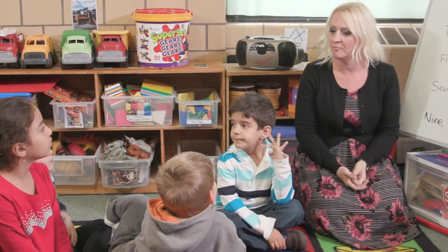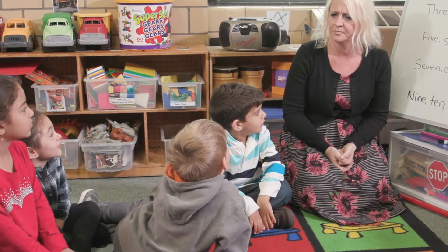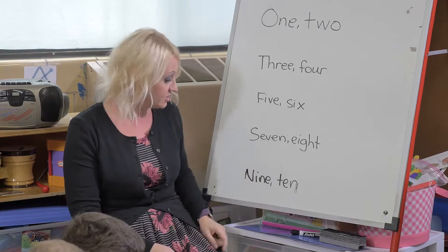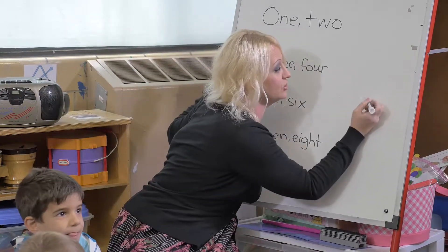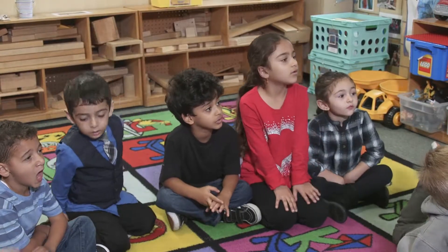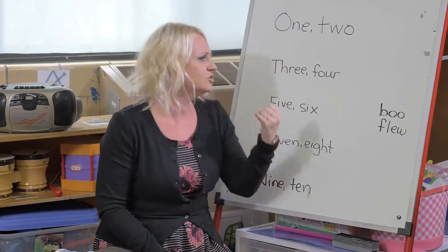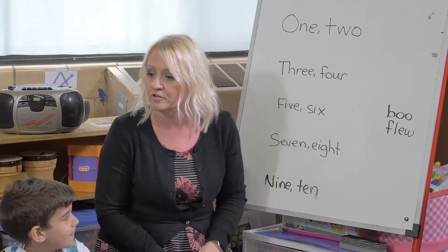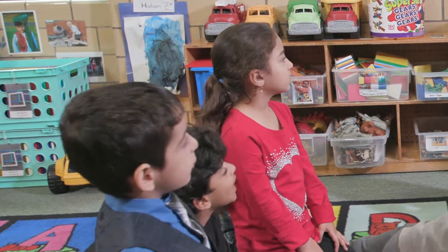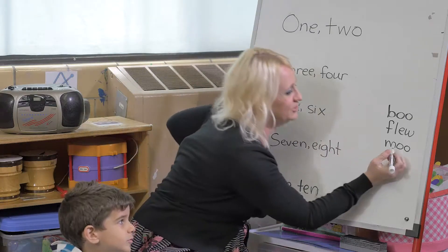1-2 Buckle My Shoe — 'two' and 'shoe,' those rhyme, right? 'Boo' rhymes as well. Boo rhymes with the word 'two.' What else would rhyme with 'two'? Boo, moo — yes! Can you think of anything else that rhymes with 'two'? Zoo! Zoo rhymes with 'two.'